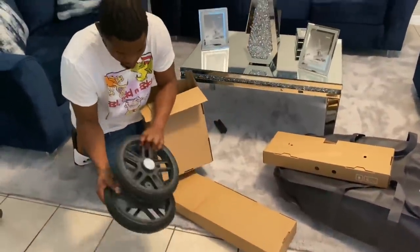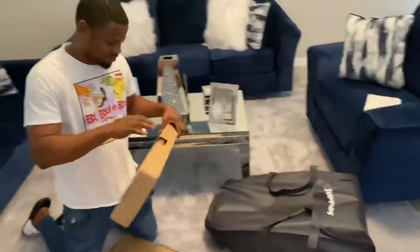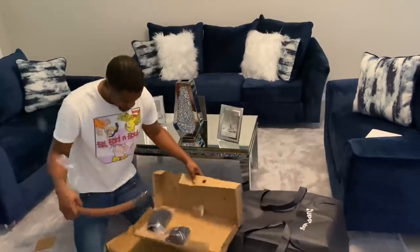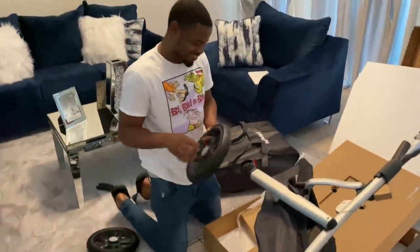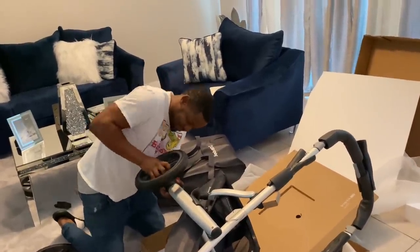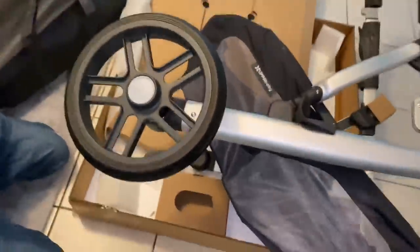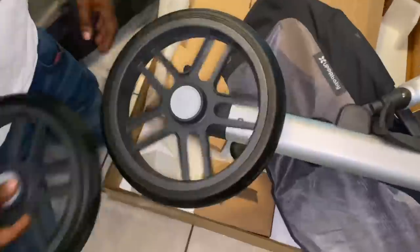Those are our wheels — daddy's got to hook all this up. My oldest is like, 'I'm tired of you having babies, make this your last baby.' Baby, this is our last baby. You going to get snipped? Daddy doesn't want to get a vasectomy and I don't want to get my tubes tied — that's the issue we have. Baby, how do you know which wheels go in the front and which ones go in the back? This man never reads instructions.